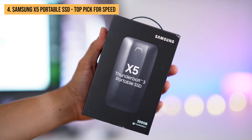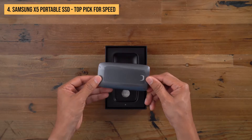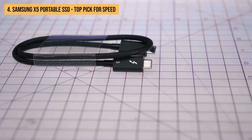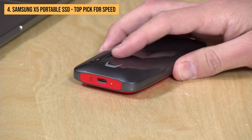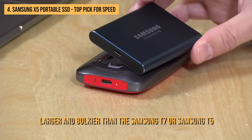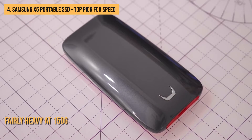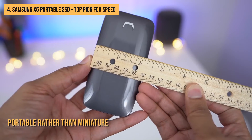Moving on, if you want speed above all else and money is almost no factor, then the Samsung X5 portable SSD is the best portable SSD for you. It comes with a Thunderbolt 3 connection that takes full advantage of the super fast speeds of the brilliant Samsung 970 Evo NVMe SSD inside. However, that pure dedication to speed comes at some expense. First, there's the financial expense, as this is a pricey external SSD. It's also larger and bulkier than the Samsung T7 or Samsung T5. The device is fairly heavy at 150 grams — triple the weight of the Samsung T5 — and at 116 by 60 by 18 millimeters, it can be best described as portable rather than miniature.